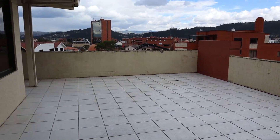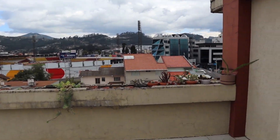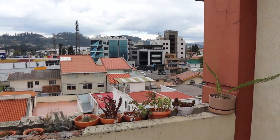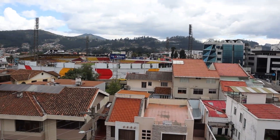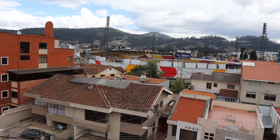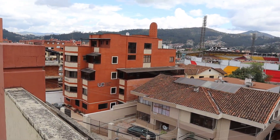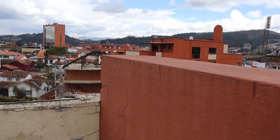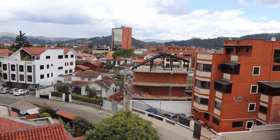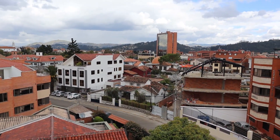Look at all this room we got that we could hang out. Check out these views. We got the Andes in the background. A little bit of construction going on, but that's typical for a city like this. There's some guys over here working.